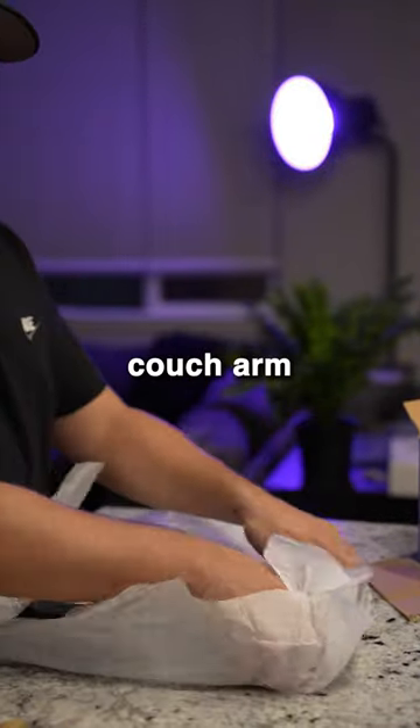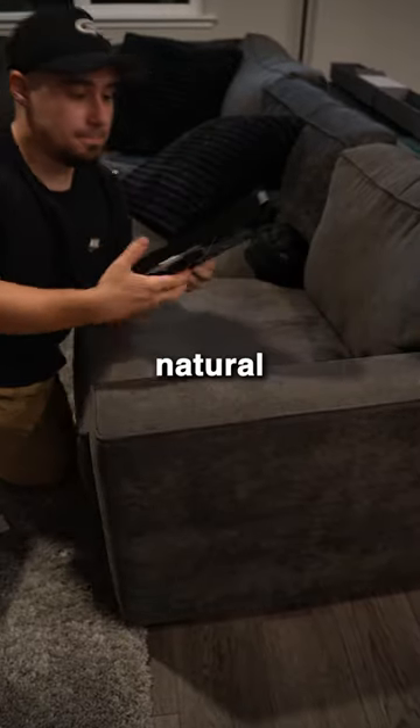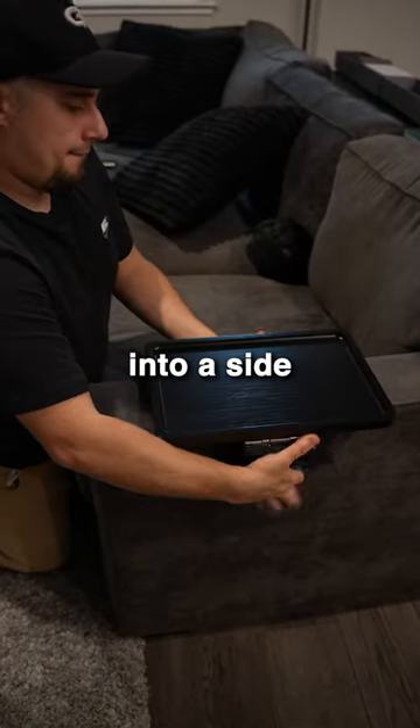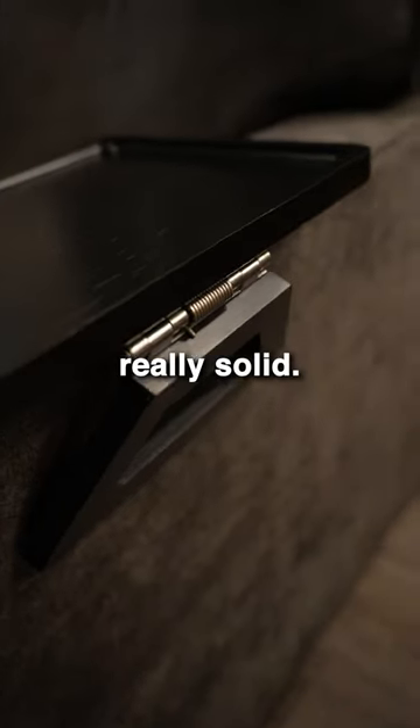The first thing that I got was a couch arm table clip-on that I saw on TikTok. What this does is it takes any natural couch arm and turns it into a side table, instead of having to buy a big bulky one. For a TikTok product it's honestly really solid.